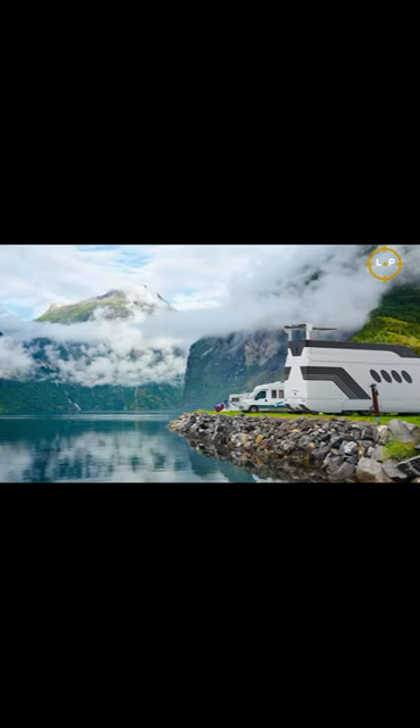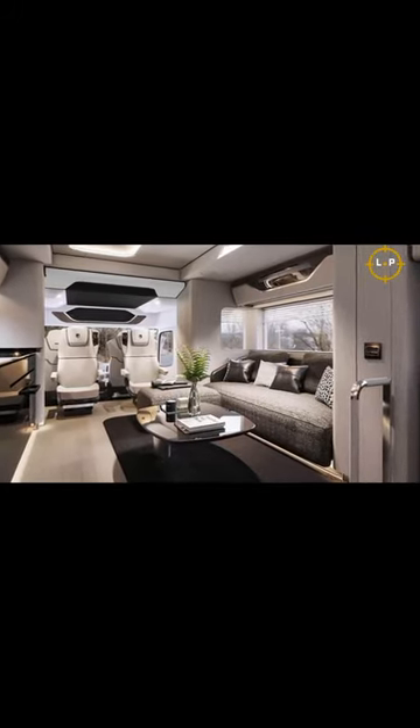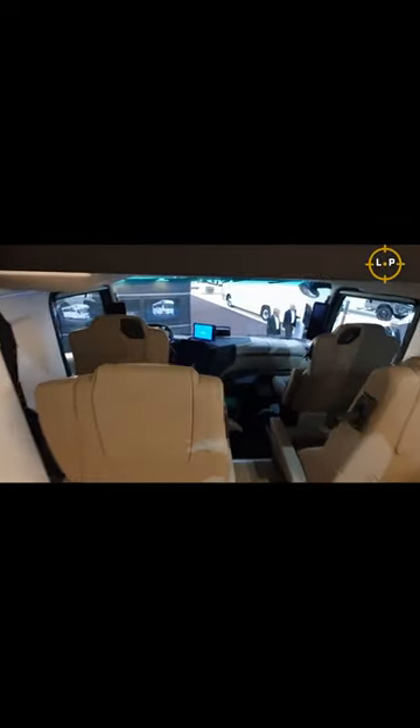It includes features like three expandable modules, including an extendable master suite, a massive 79 by 79-inch bed, and a built-in entertainment system with a gigantic 55-inch TV screen.